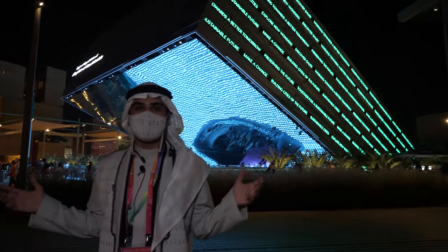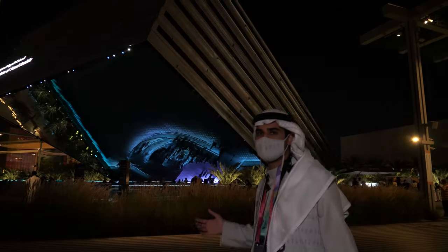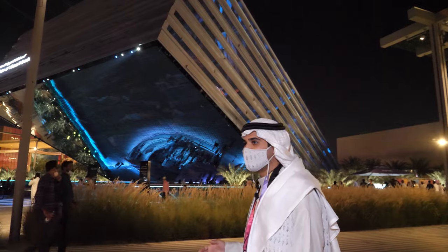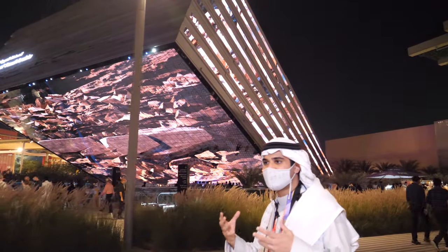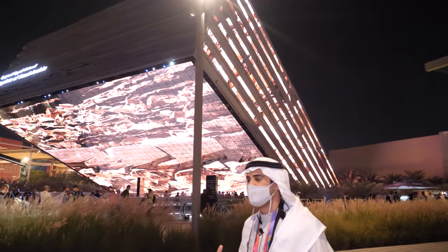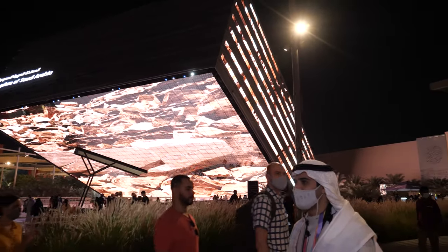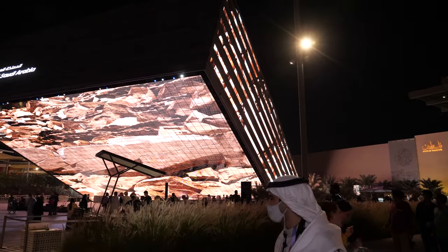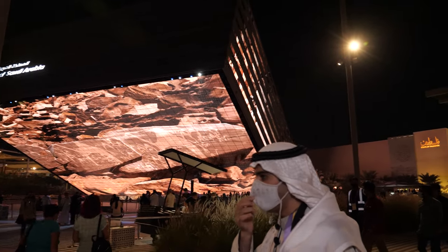Hello everyone, welcome to the Saudi pavilion. My name is Yousef, and today I'll be your tour guide for the Saudi pavilion at Expo 2020 Dubai. The design of the pavilion goes high to the sky because it represents the limitless Saudi ambitions. The pavilion was designed by Boris Micka Associates, a Spanish designer.